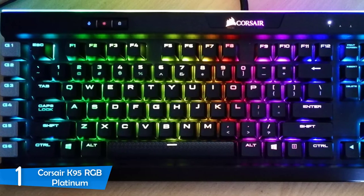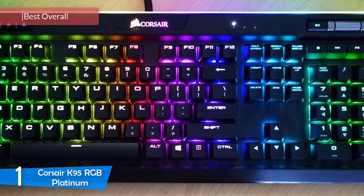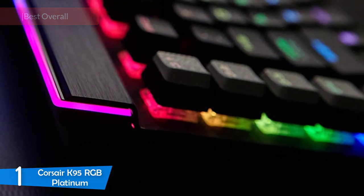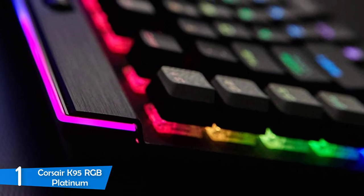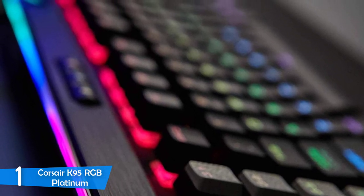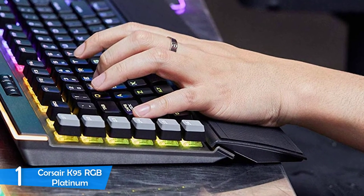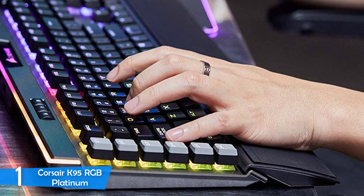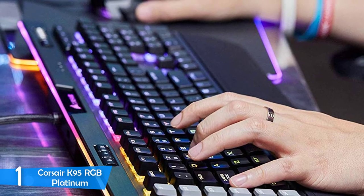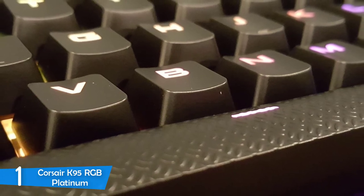And at number one, it's the Corsair K95 RGB Platinum. For those that want the best package in the market that can deliver a great experience for everyone, the Corsair K95 RGB Platinum is there for you. This keyboard is the dream of every gamer and writer — it's super comfortable to use, has the best mechanical switches in the market, a super comfortable wrist pad, macro keys, RGB lights, and onboard memory that'll allow you to record your profiles. While it has a premium price, it's well worth it. It measures about 18.3 by 6.7 by 1.4 inches.